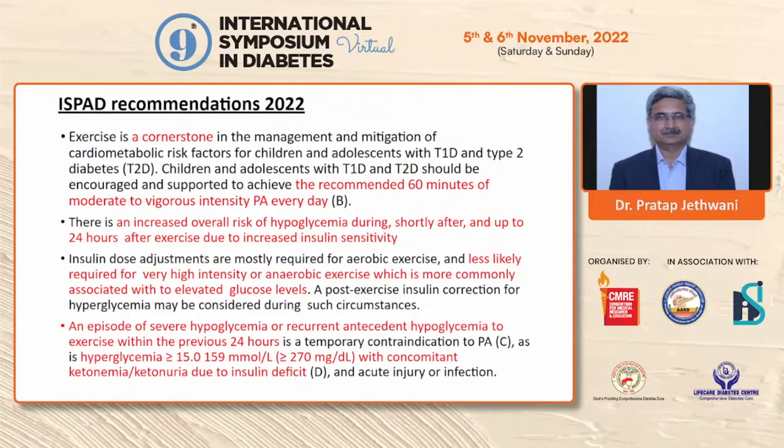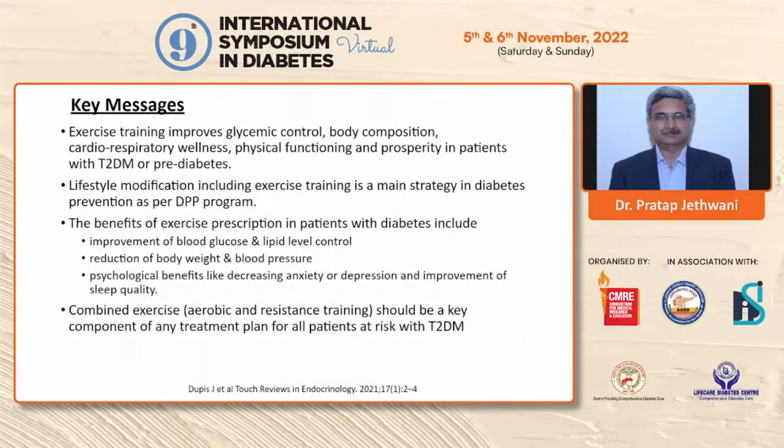Key messages: exercise is important — not only for diabetics but for every human being. It improves glycemic control, body composition, cardiorespiratory fitness, and physical functioning in people with type 2 diabetes, type 1 diabetes, or prediabetes. Lifestyle modification including exercise training is the main strategy in diabetes prevention, as per the DPP program. Multiple benefits include improved blood glucose, lipids, body weight, body composition, and blood pressure, as well as mental health benefits — reducing anxiety, improving mood, reducing depression, and improving sleep quality. Therefore, a combination of aerobic and resistance training is a component of any treatment plan for individuals with diabetes.